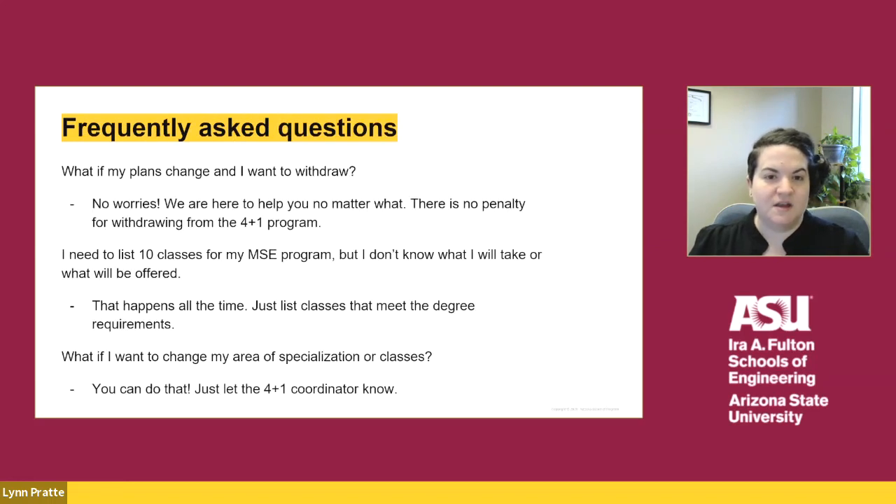Here are some frequently asked questions. If a student applies to the 4 plus 1 program and then wants to withdraw, that is okay — there is no penalty for withdrawing from the program. If a student is unsure exactly what classes to list on the application for the MSE degree requirements, that is also okay. None of us are psychic, and your plan will most likely change over time based on course availability. We have you fill out that portion of the application with all 10 classes to ensure you understand the graduate degree requirements. If you want to change your area of specialization or courses, you just need to speak with the 4 plus 1 coordinator so we can discuss the degree requirements and ensure you are on the right path.